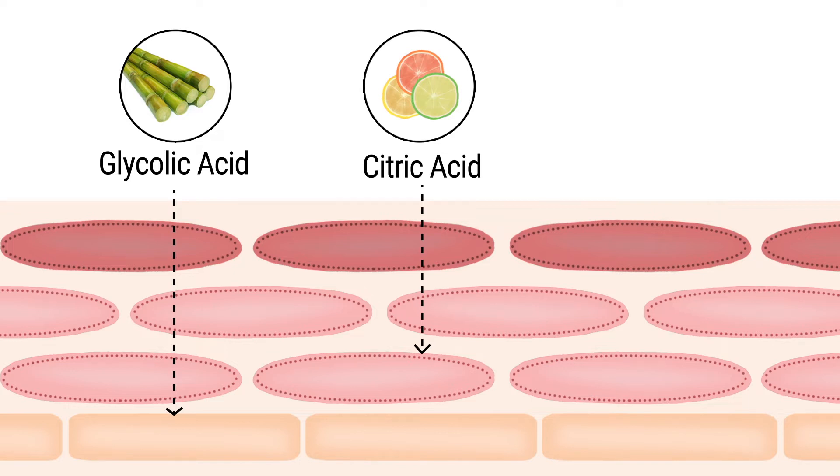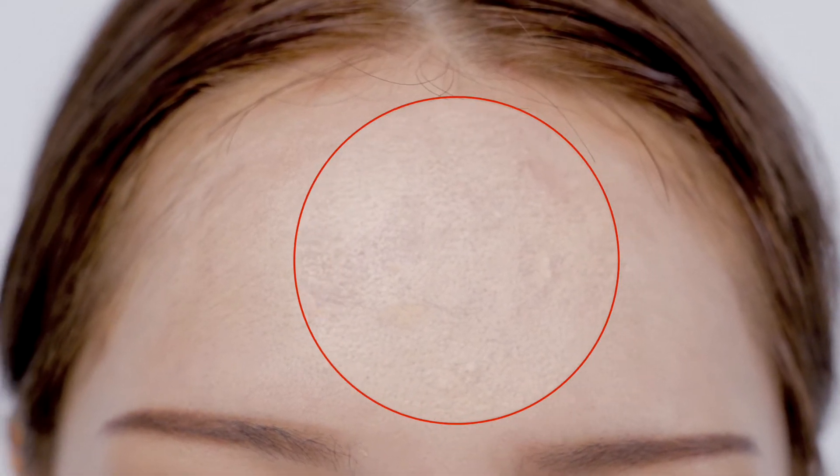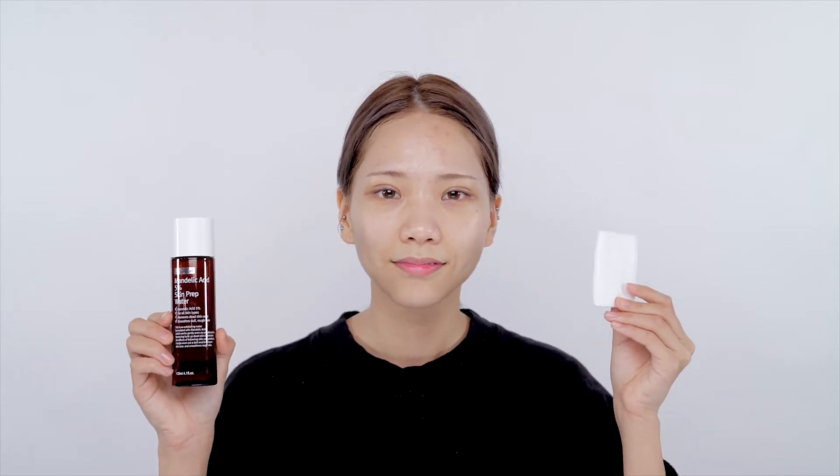However, mandelic acid has a larger molecular size so it affects only up to the surface layer, giving very little irritation to the skin. So for those of you who are suffering from dead skin cells, flaky makeup, inflammatory acne, and dual skin, mandelic acid is the solution you are looking for.